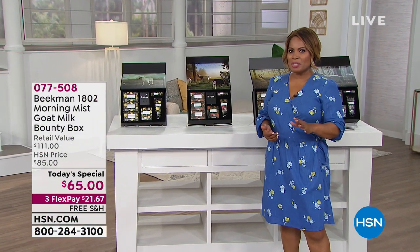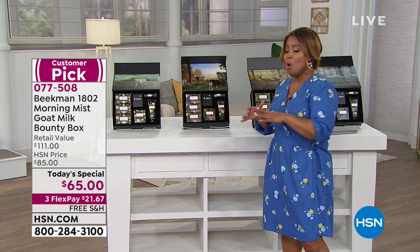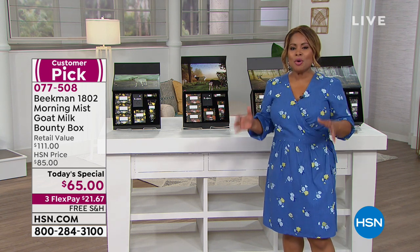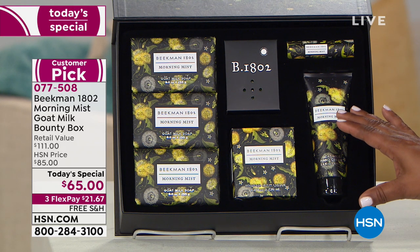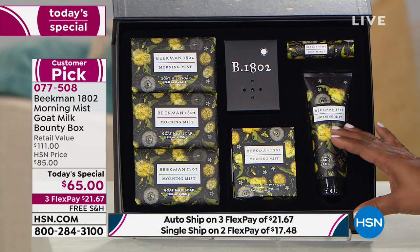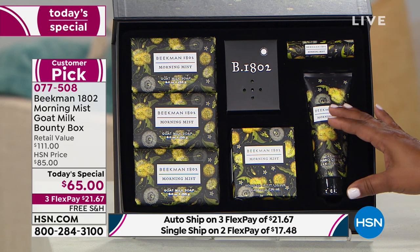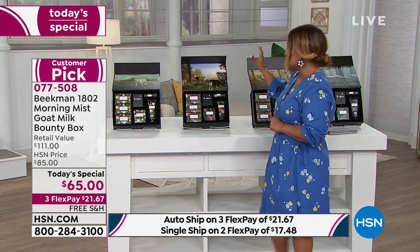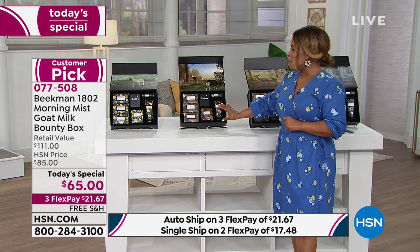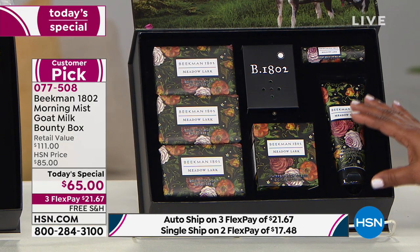We want to give you another look at our Today's Special. The Beekman Boys are back with an incredible brand-new Today's Special — seasonal bounty boxes, each with its own music. We're launching for the very first time the Morning Mist. You can buy it as a one-time purchase, but 90% of everyone that's ordered already has signed up for auto ship. On auto ship, you'll get Morning Mist now, then the Meadow Lark in June, the Falling Leaves in September, and the Wonderland in December.